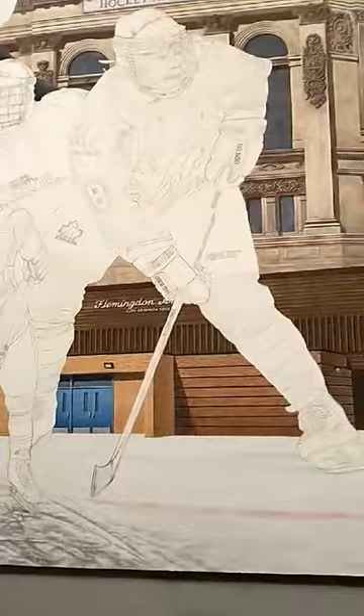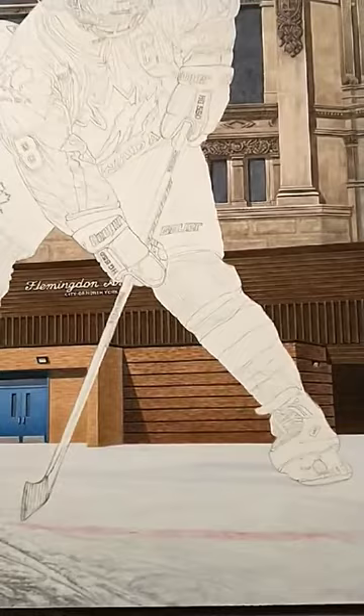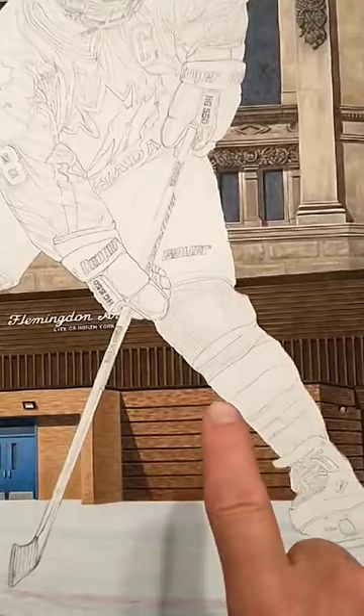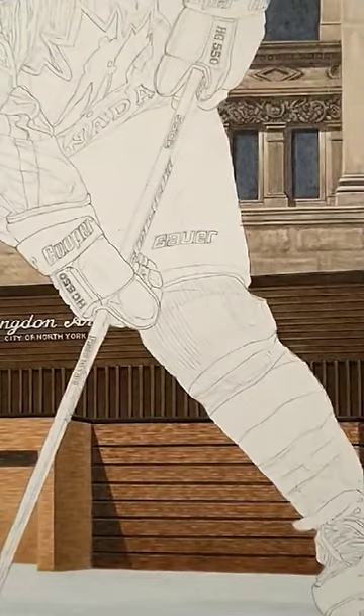We've got Flemington Arena, which is where Angelus started — it's where it all began. Out of all the buildings I've done, this one brought back such a flood of memories and great times painting it. It really brought me back to my childhood, and I'm sure Angelus as well. You can see this is very 70s architecture — the old dark brown bricks, that sparkly chocolate brown that used to be a real 70s thing.